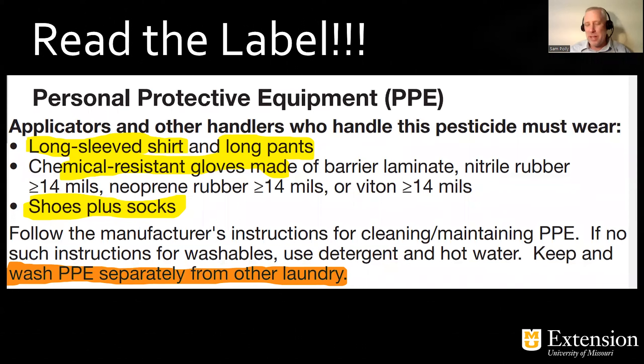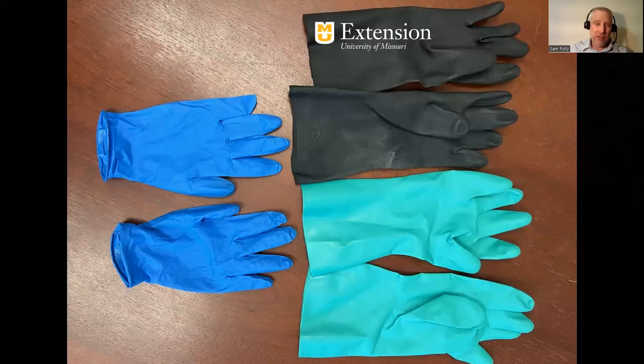The first point I want to make is: read the label. The label is the law. It typically has a section that talks about PPE. This example I took off of a bottle shows the standard baseline equipment — that's long sleeve shirt and long pants. That may not be the best option to really protect you, but it's a good standard baseline. If you get some mist on you, it's going to catch that and keep it off your skin. Not all products require it, but I recommend you wear chemical resistant gloves with any chemical. And of course, shoes plus socks. I've literally seen countless people using flip-flops or sandals while applying herbicides — that gives you no protection whatsoever. I would wear rubber boots every time I spray any kind of chemicals. And always wash your PPE separately from the family laundry.